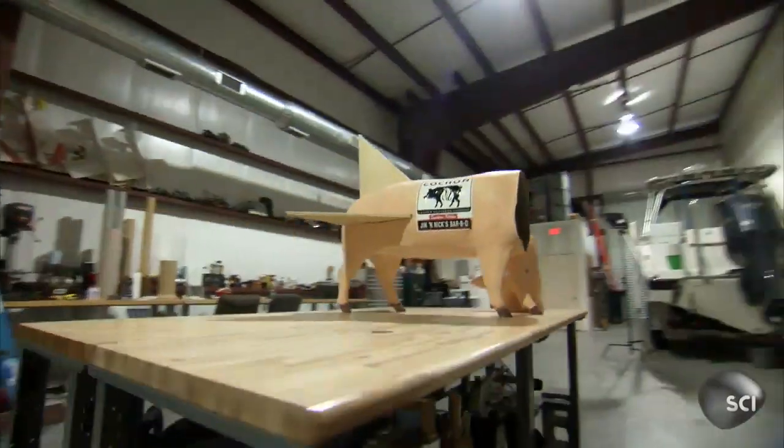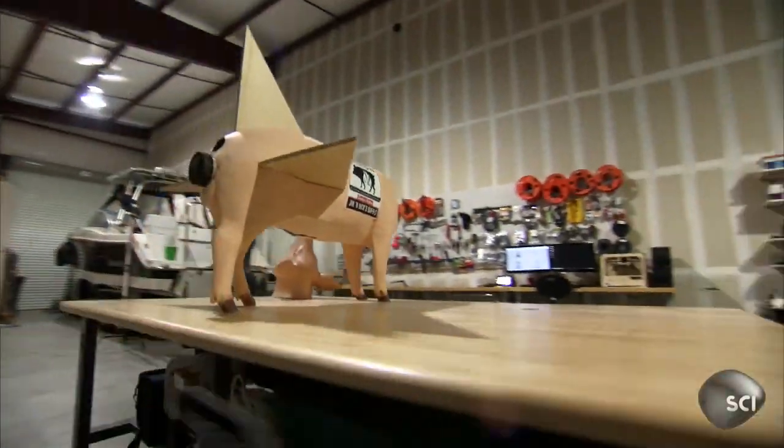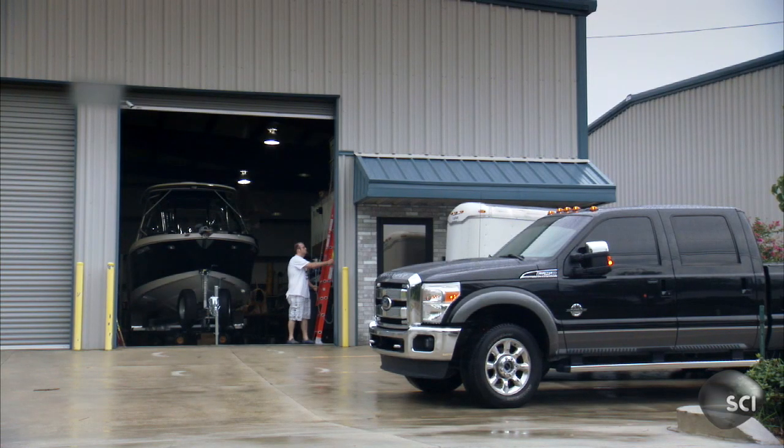Bo has a massive workshop warehouse to unleash any idea. Most people refer to it as my man cave — it is technically a workshop, however.